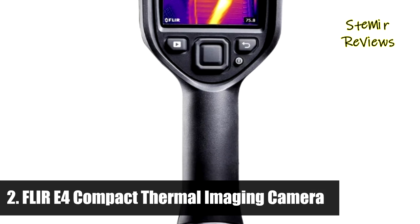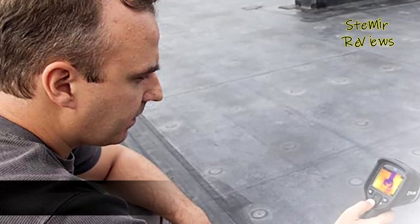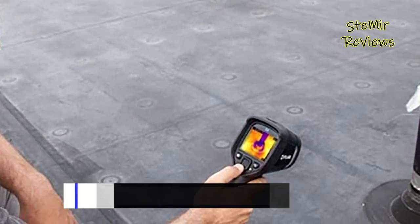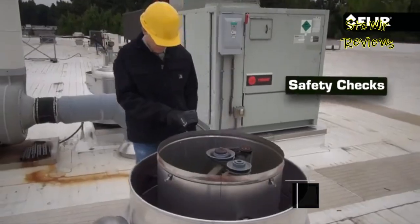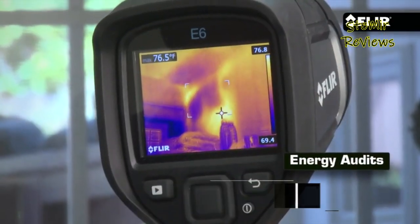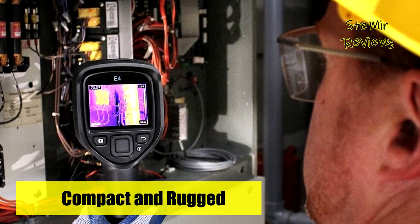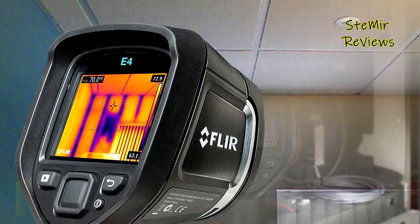Number 2 in our top is from the FLIR E4 brand. The FLIR E4 compact thermal imaging camera assists professionals and DIYers alike in spotting hidden electrical, roofing, and plumbing issues so repairs can be made quickly and affordably. Using advanced, patented MSX technology, the FLIR E4 provides enhanced, high-resolution radiometric images, which can help identify overheated circuits, hot and cold zones, condensation, moisture damage, and much more.